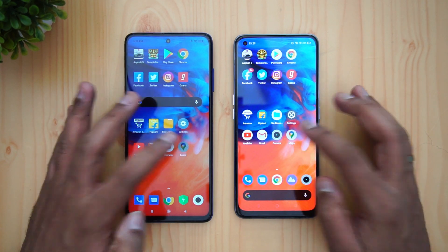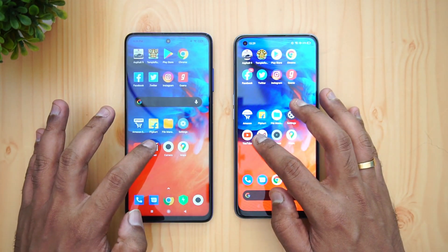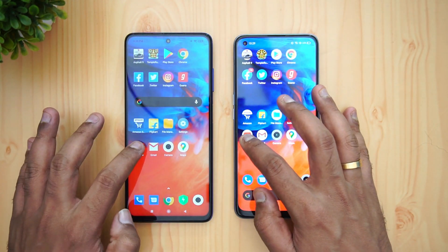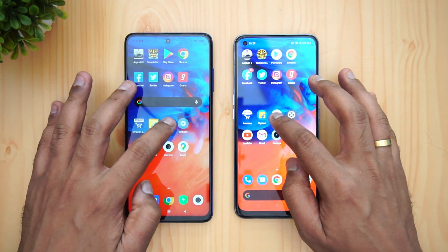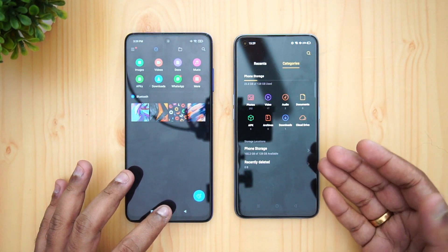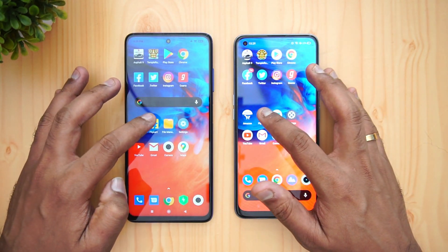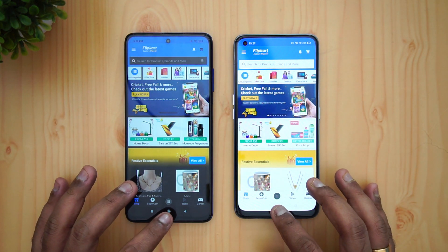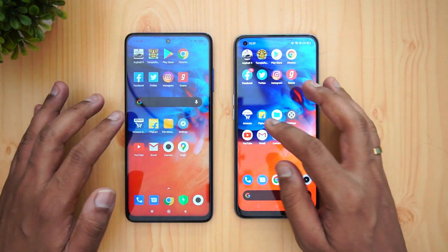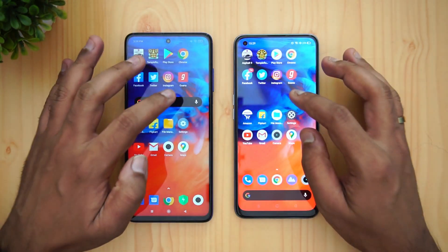Now for the memory management test. We'll open the apps in reverse order. Maps — both have it in memory. Camera available. Gmail available. YouTube available. Settings available. File Manager — kind of reloaded on the Realme 7 Pro, but we'll keep that. Flipkart is reloaded on the Realme 7 Pro.